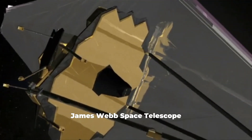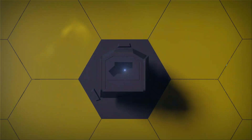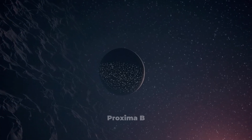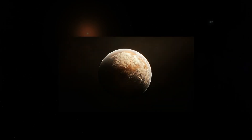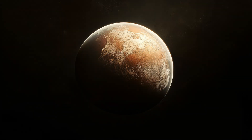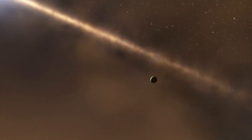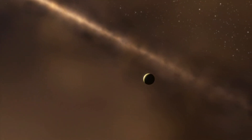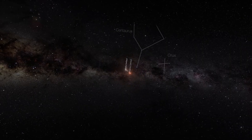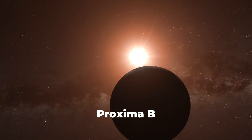The James Webb Space Telescope keeps giving us important new insights on the evolution of the universe. This billion-dollar telescope has recently achieved an astronomical milestone by capturing the most detailed image of Proxima b, an exoplanet located in the habitable zone of our nearest stellar neighbor, Proxima Centauri. Welcome back to Envision Space — let's dive into what the James Webb Telescope just revealed.